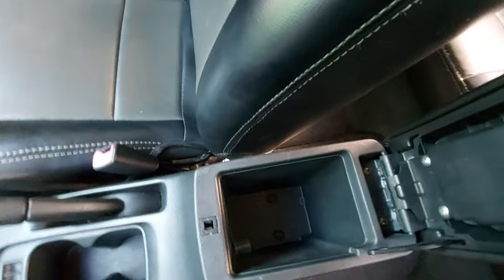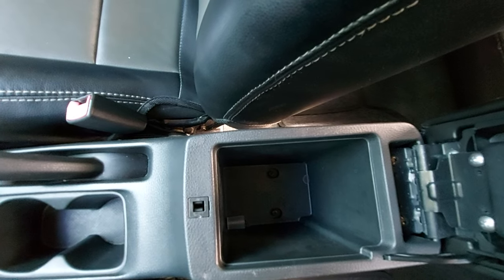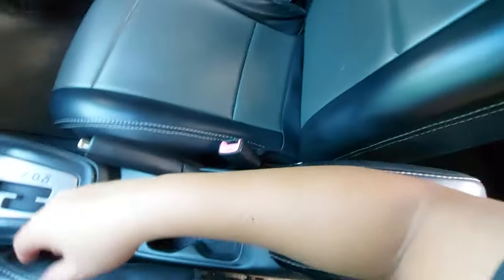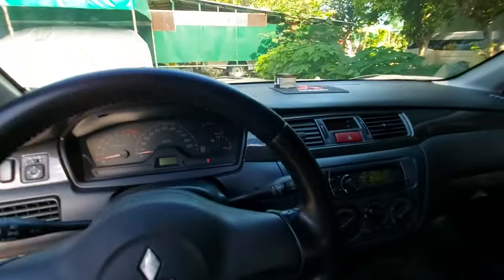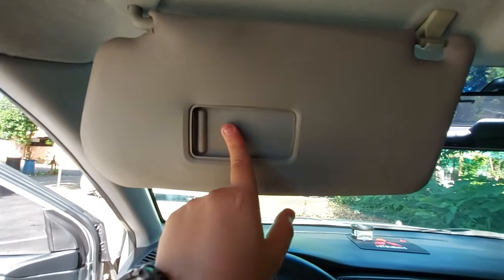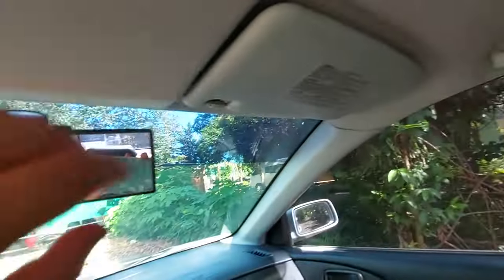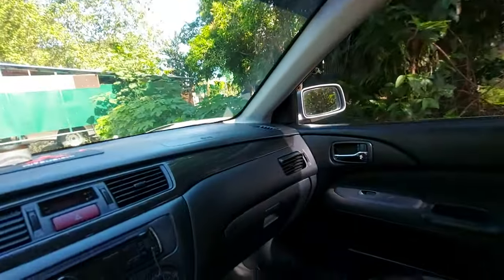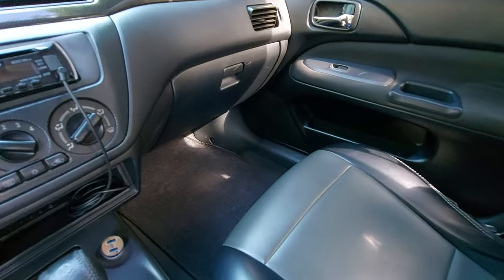There are two cup holders and a center console that is fairly deep — you can fit a power bank or snacks in there. When you fold it down, it becomes a center armrest. The sun visors have mirrors — the driver side has its own and the passenger side mirror has no light. The interior is spacious.